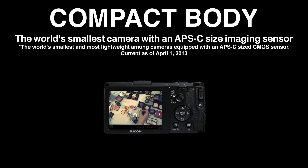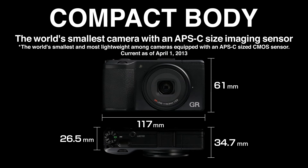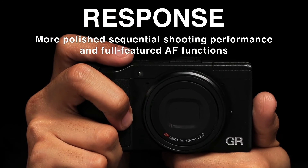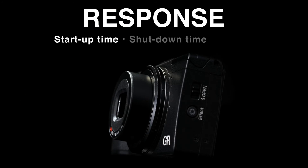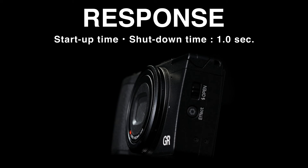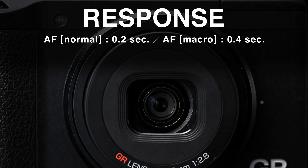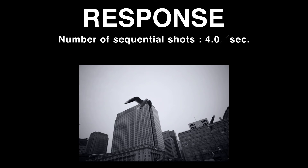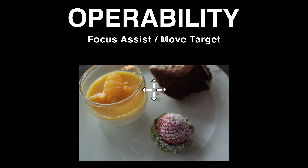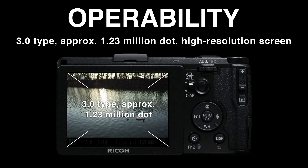A compact body born of the desire for mobility in the best snapshot camera. High speed response for working in concert with photographer's inspiration. Excellent control, built up from various shooting experiences over many years.